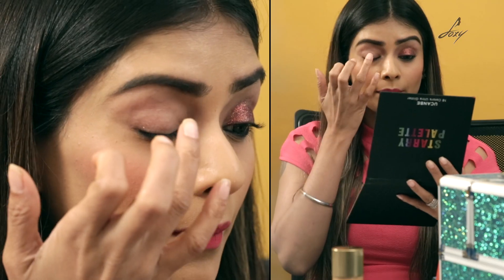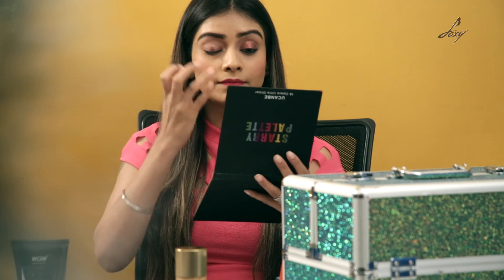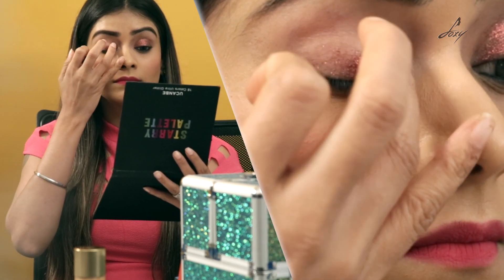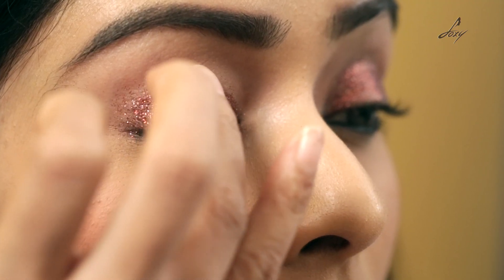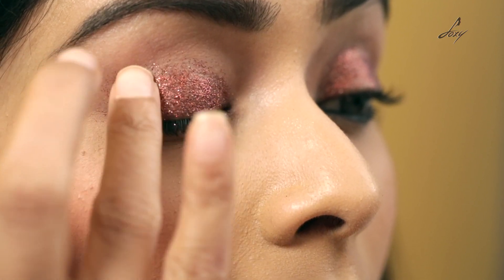So guys this is what it looks like. I am going to apply it on this eyelid now. I am done applying the eyeshadow and I think it looks really nice.